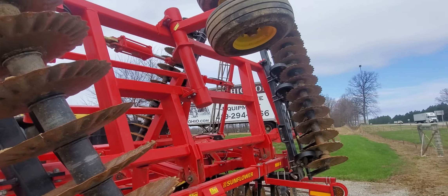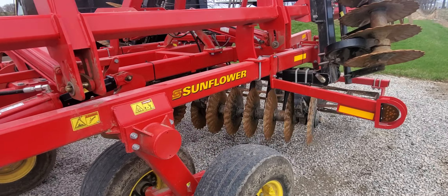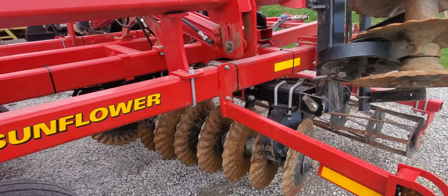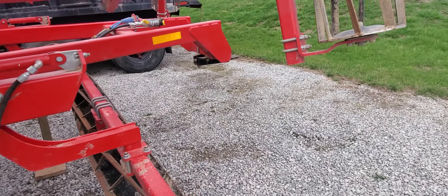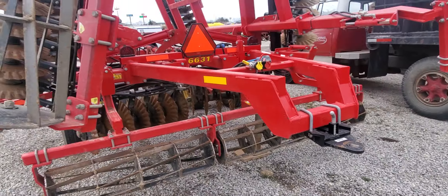I believe it'll be a 2016, and the seller says it cuts about a 27-foot path when he's pulling it. The unit's a one-owner, bought new at OhioCat.